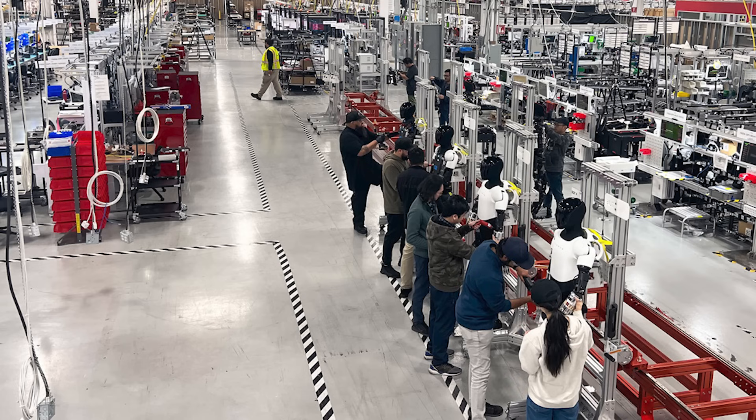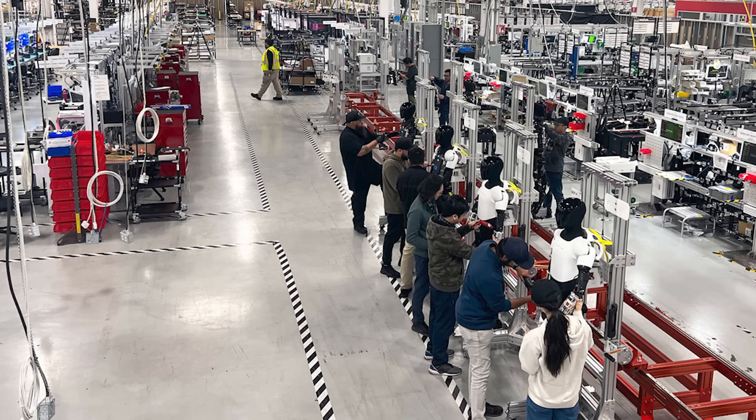I can't wait to continue to cover this on the channel, so make sure you subscribe. If you enjoyed this video and the ideas that Phil laid out, you must follow him on X — he's putting out a lot of great articles. I'm excited to continue to visualize and react to them. I'll see you guys tomorrow.